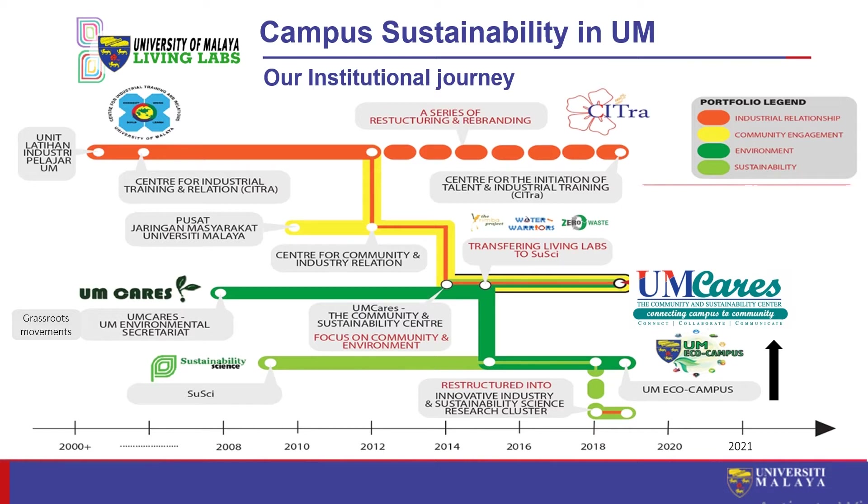Some universities in Malaysia have been more successful in establishing a top-down strategy, which is something UM would like to learn from. In UM we are relatively more bottom-up in our approach, and even our campus sustainability living lab model was based on the modus operandi of successful grassroots volunteer groups in the early days of our campus sustainability movement.